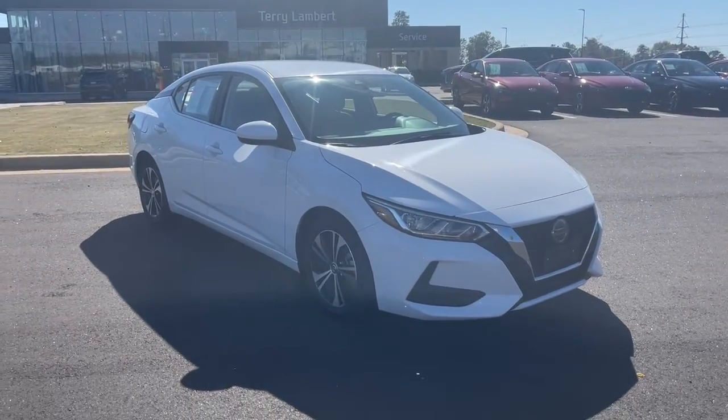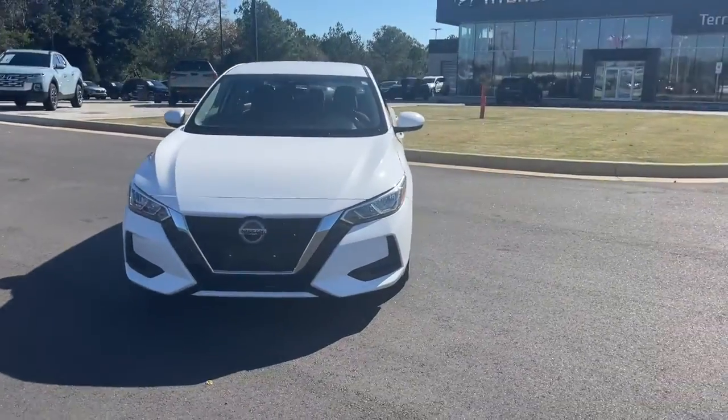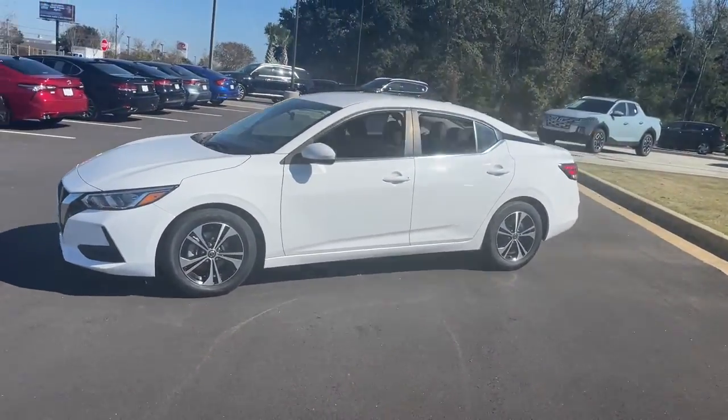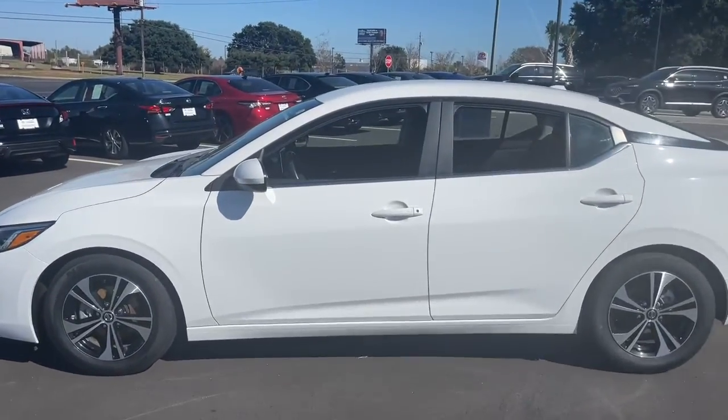Go home happy with the 2021 Nissan Sentra. With less than 45,000 miles on the odometer, this vehicle provides excellent value. This roomy Sentra makes your daily drive fun, comfortable, and convenient.